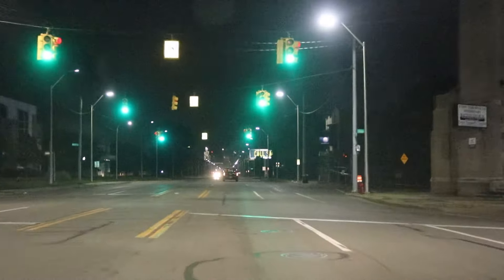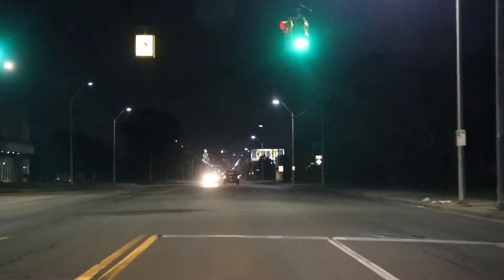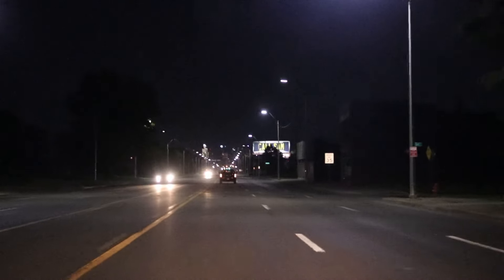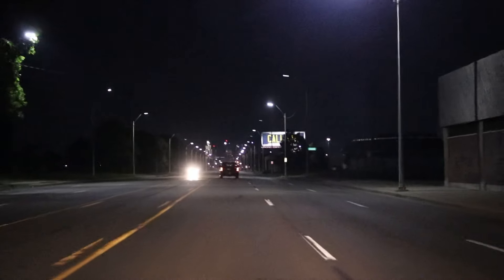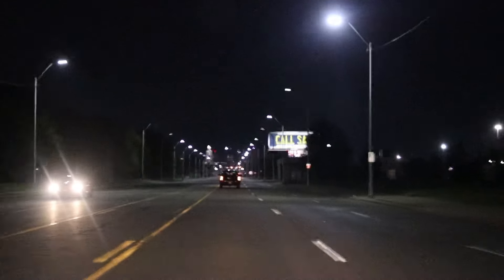This is West Grand Boulevard. The roads are pretty nice. I don't know if you can see in the video, but the buildings up ahead is obviously the downtown area — that's where we're going to.